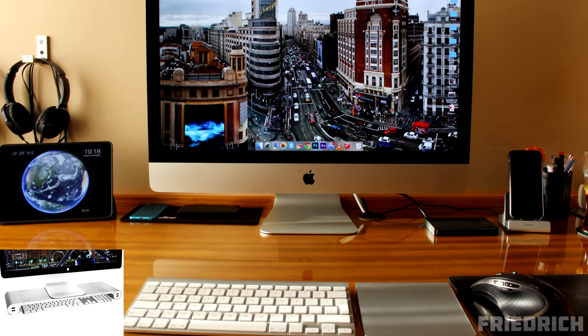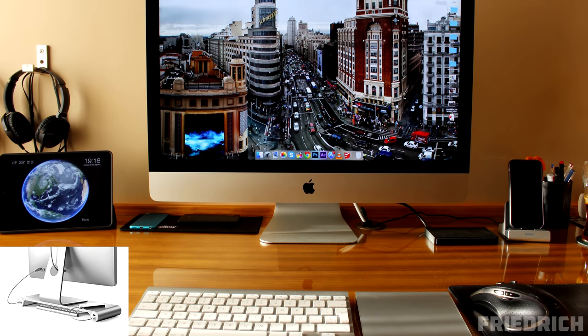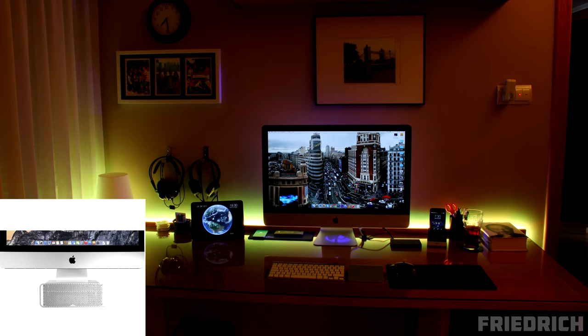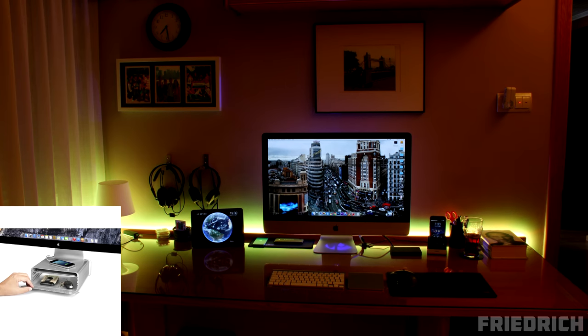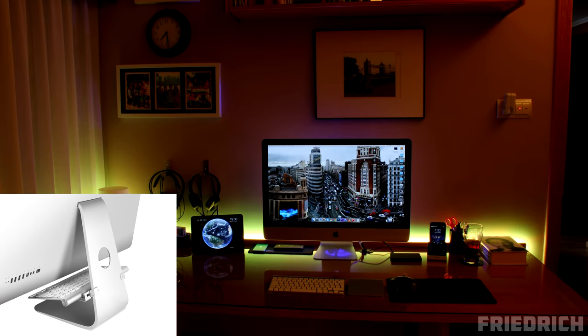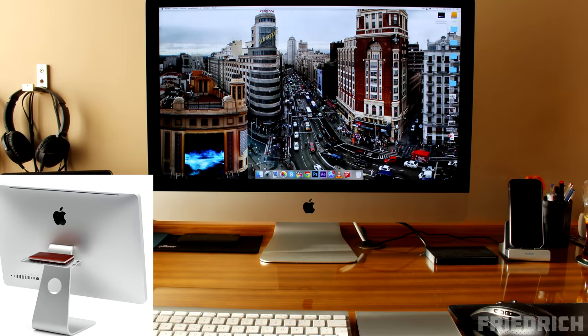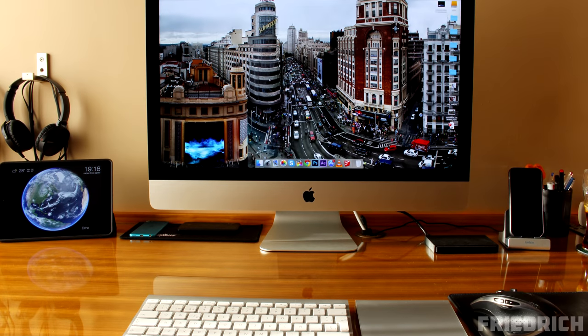First up we have a monitor riser that has room for your wireless keyboard and also comes with 4 USB ports for charging and syncing your devices. We also have the popular HiRise to lift up your iMac a bit, which also comes with hidden storage to keep some of your stuff in. And lastly a simple storage shelf that you can add to the front or back of the iMac. I'll leave a link to all three down below so you can check it out. For the most part that's a very clean productivity setup — thank you Javier for entering.